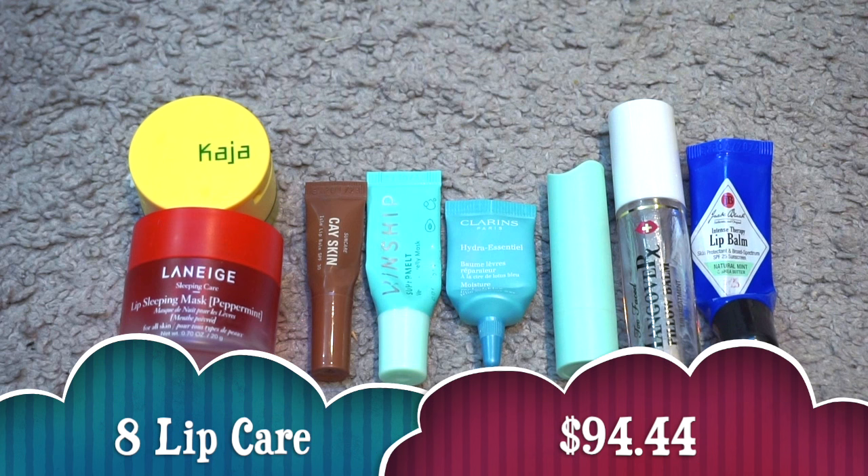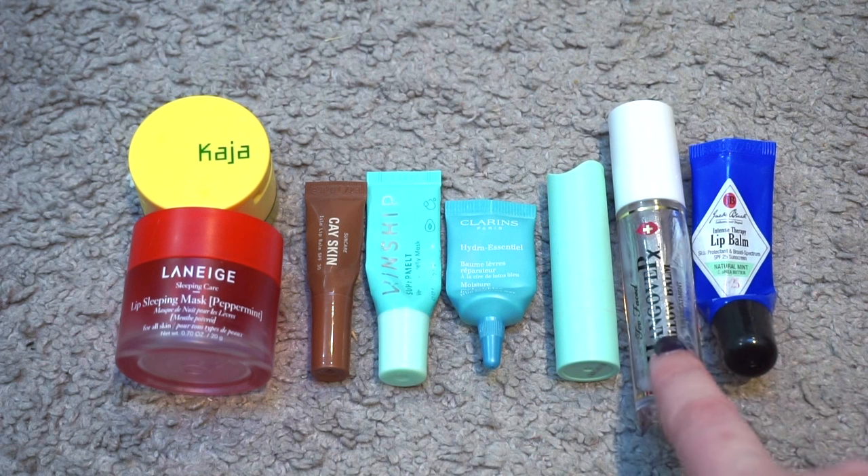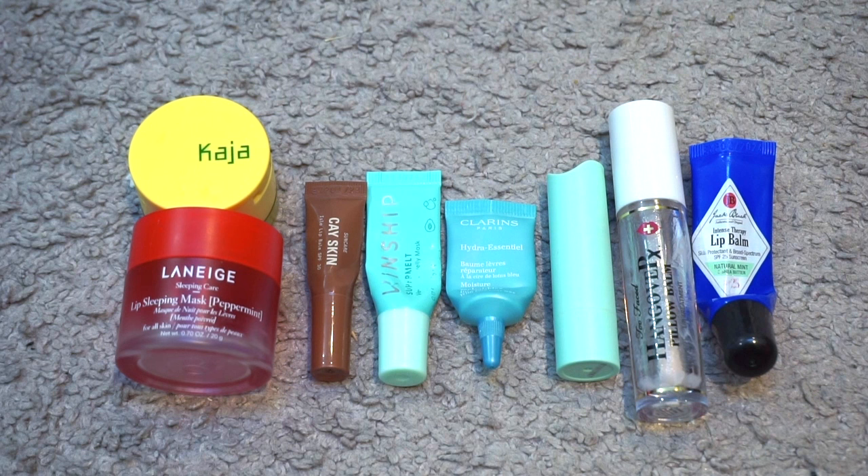For lip care products I finished eight valuing at $94.44. I only used up half of the Kaja Balmy Bento so I'm only giving myself a value for half the product — I don't love the balm so I'll toss it, but I did finish the lip scrub. Then I have the Laneige Lip Sleeping Mask in Peppermint in a full size, samples of the K-Skin Aisle Lip Balm with SPF, the Kinship Super Melt, Clarins Hydra Essential, and then full size EOS Smooth Stick in Sweet Mint, Too Faced Hangover Pillow Balm Original, and the Jack Black Intense Therapy Lip Balm in Natural Mint. Out of these I would repurchase the Laneige, EOS, and Jack Black, and maybe the Too Faced — I'm waiting for them to release a mint scent in a full size with no shimmer.